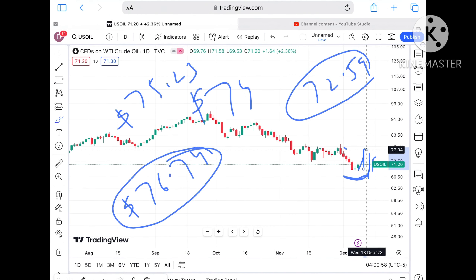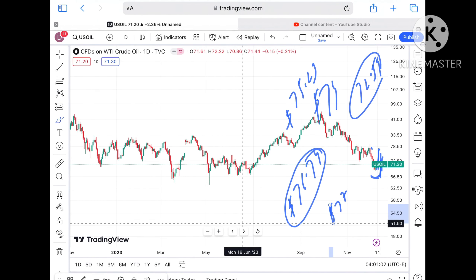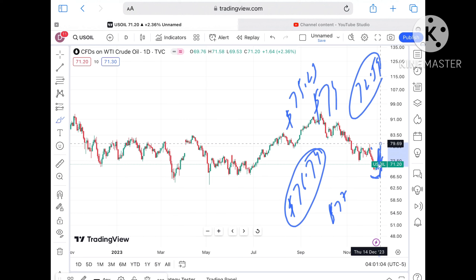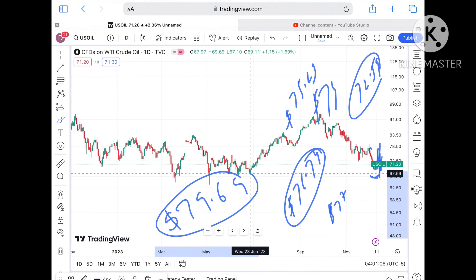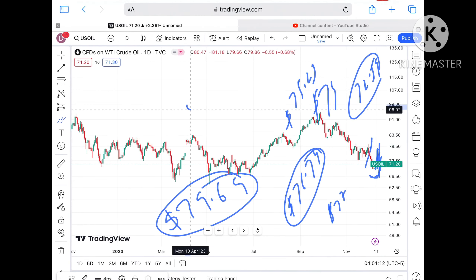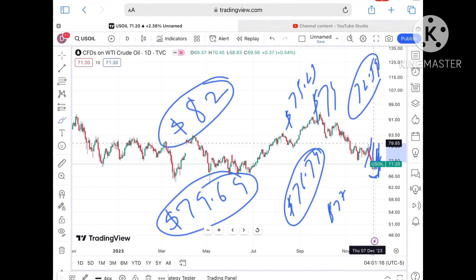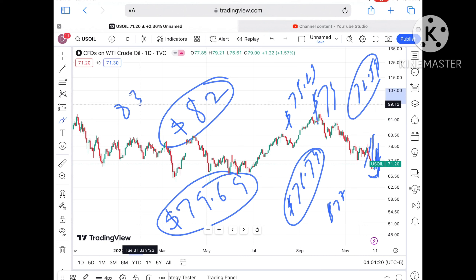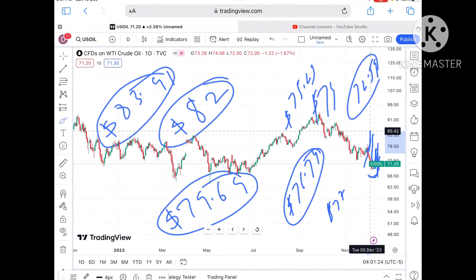As soon as it starts sustaining above 76.74 dollars, it will move further upside and touch 77 dollars, which is a strong resistance. Once the price starts sustaining over that level, it will cross 79.69 dollars which has already been tested. Chances are high it will go further to 82 dollars. Once the price sustains over 82 dollars, it will cross 83.91 dollars which has already been tested.